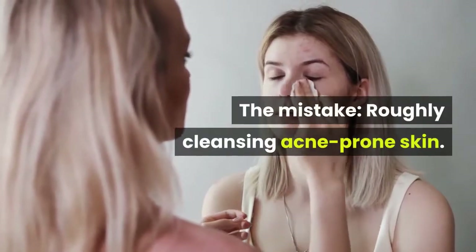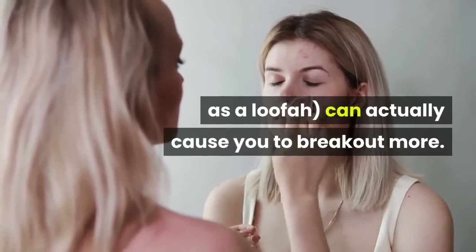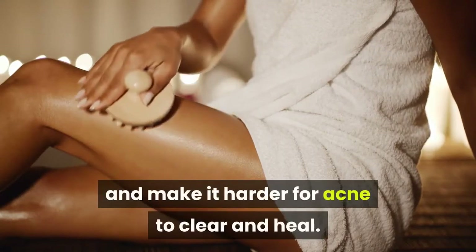Number 1. The Mistake: Roughly Cleansing Acne-Prone Skin. Using harsh, abrasive products or tools, such as a loofah, can actually cause you to break out more. Over-scrubbing and using harsh scrubs can irritate your skin and make it harder for acne to clear and heal.